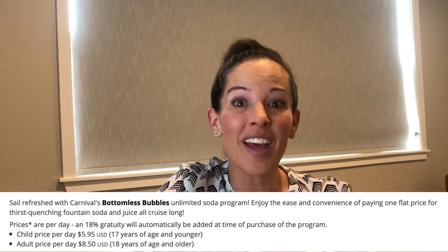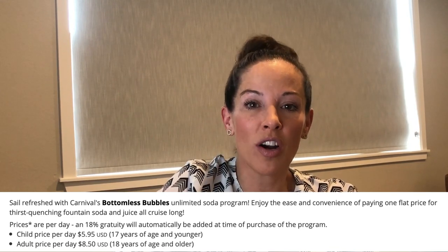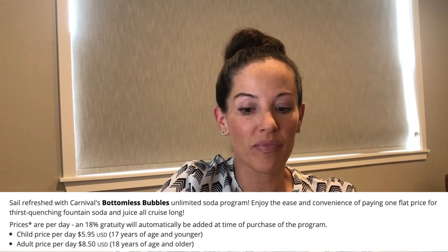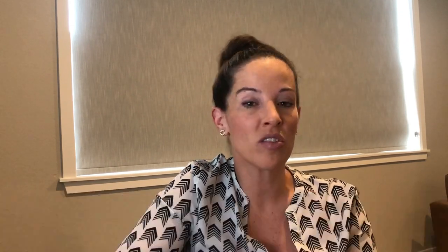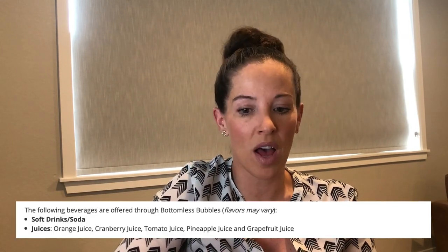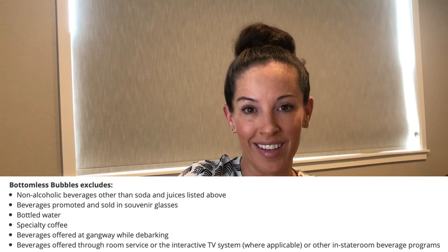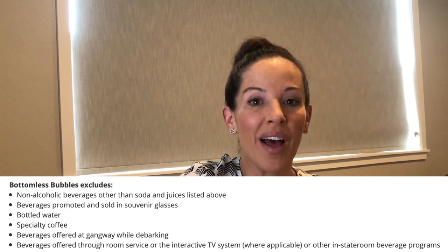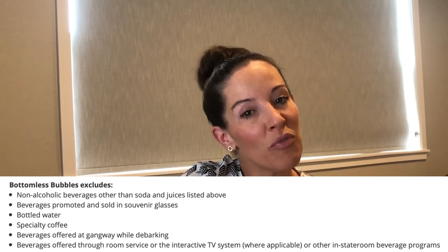What does the Bottomless Bubbles package get you? It gets you soda and juice. Something to think about: if you are traveling, they have lemonade pretty much everywhere, dispensers for water, and regular coffee. So you can survive without any drink package and still have plenty to drink on the ship — but if you really love soda, it's something to consider.